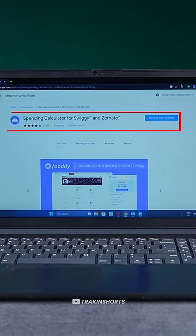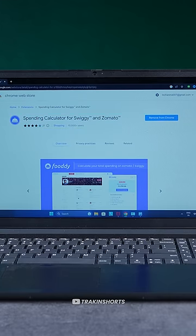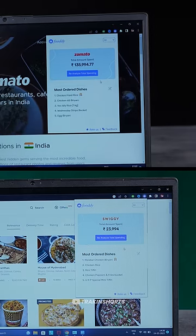There's a Chrome extension called 'Pending Calculator for Swiggy and Zomato' — install it. Log into Zomato and Swiggy and you'll be able to analyze your spending.